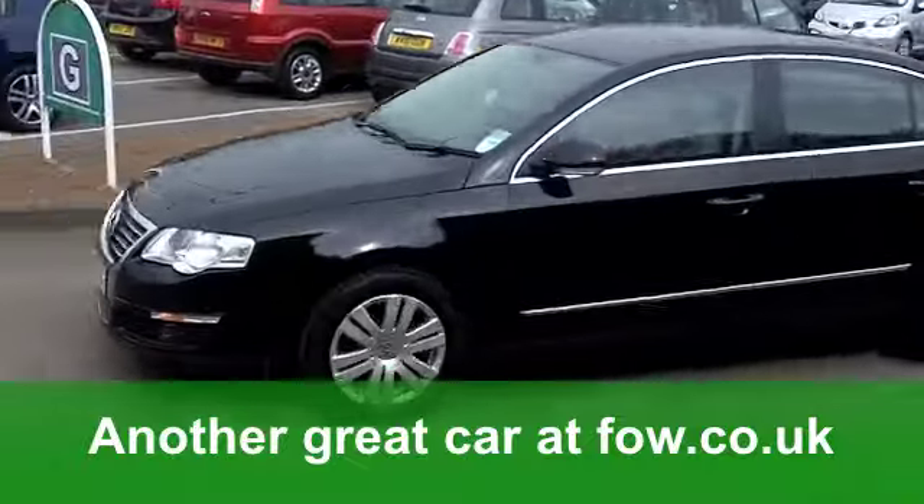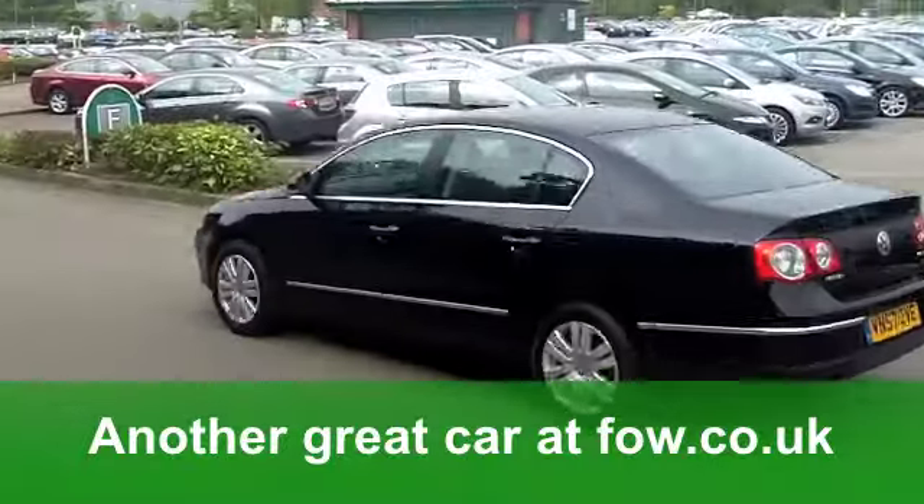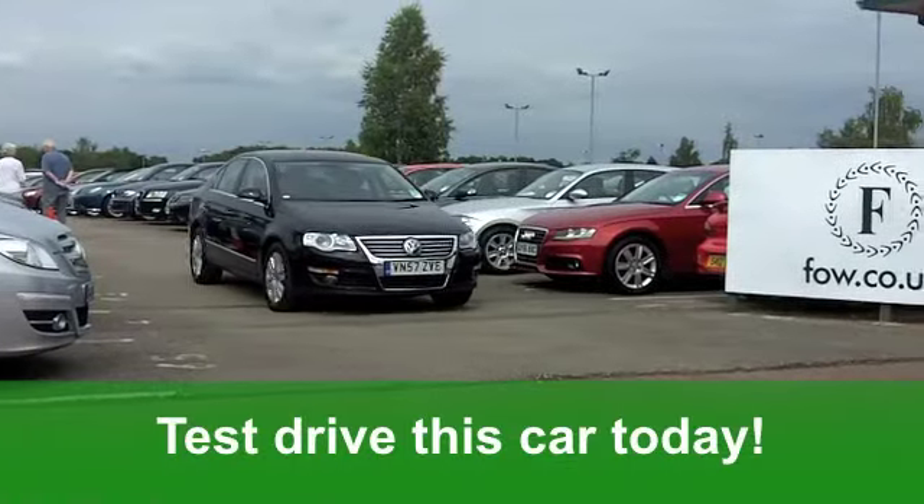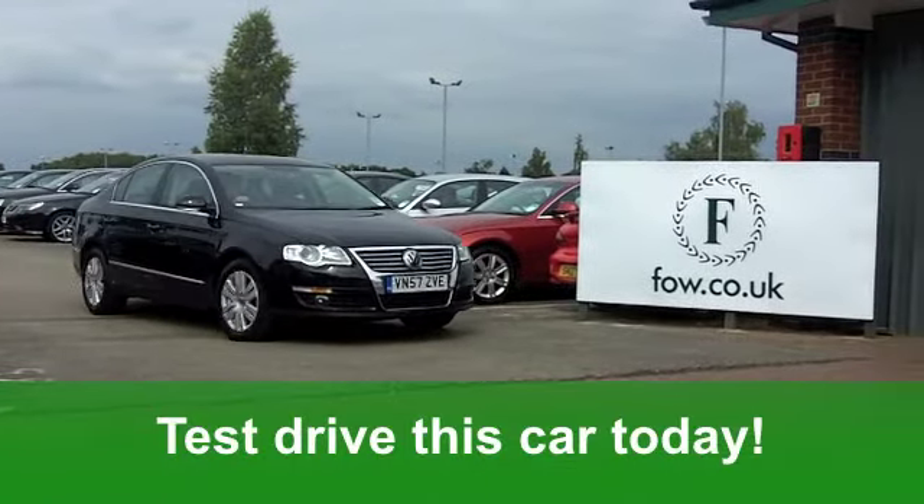Now, the running costs are pretty good. You'll get a combined 46 miles per gallon, six months tax just under £100. A great car at Fords of Winsford.